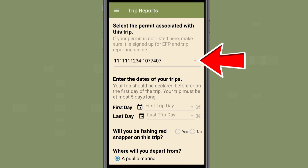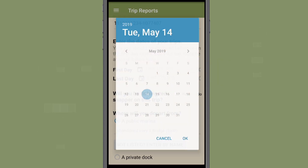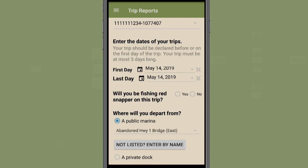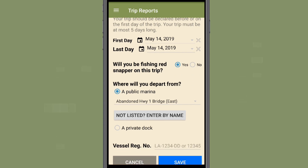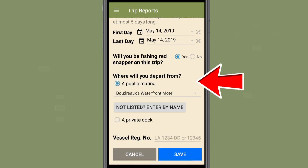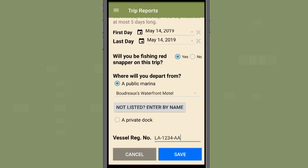Your permit number should be present. If not, select the appropriate permit from the drop-down menu. You will then enter information such as the first and last day of your planned trip, and whether you intend to harvest red snapper. You will then enter the intended departure location and the registration number of the main fishing vessel you will be using. After entering the required information, press the blue Save button.